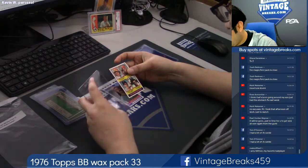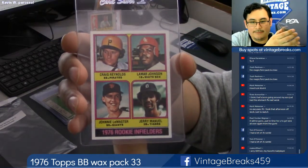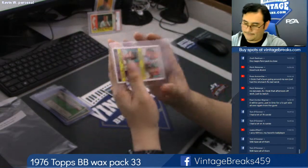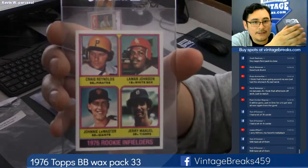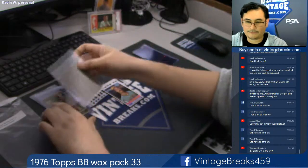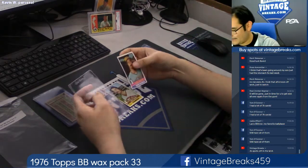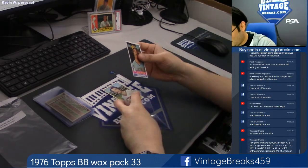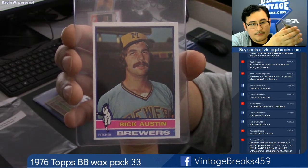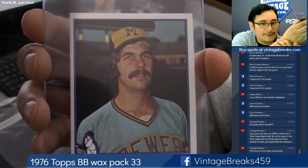We got the rookie infielders card — Johnny LeMaster is in here. The center is not that bad on this one, actually. Let me twist that a little bit. Nice, very nice. It's like the best-centered card so far in the pack. There are 35 spots left in the WTA, guys — 35 spots left. You still have all of them, Tom? I'm waiting to hear about the condition of these cards. Rick Austin. Look at that stash — it curls over his lips, that's crazy.